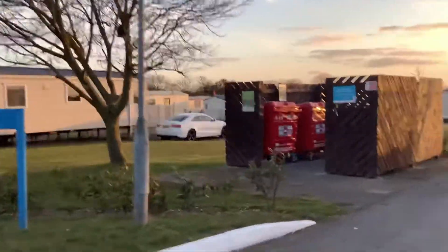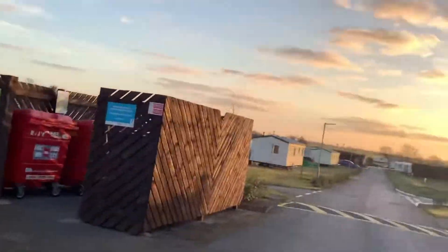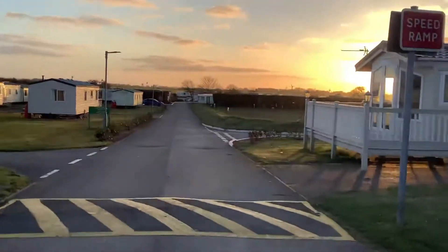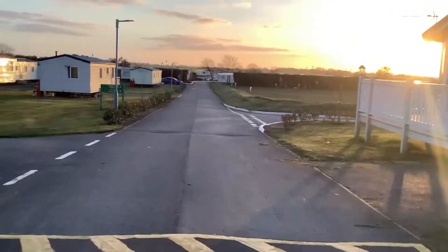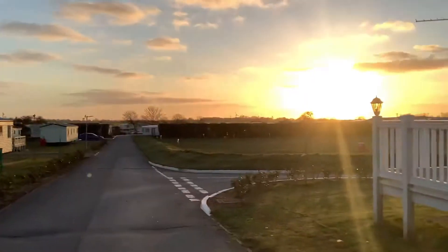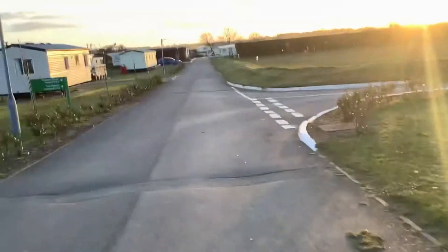You know what the bins stand for, but I already told you. Keep going. That's another touring caravan spot for more tourists. They're not tourists, but that field is for tourists — that's all in front of me.